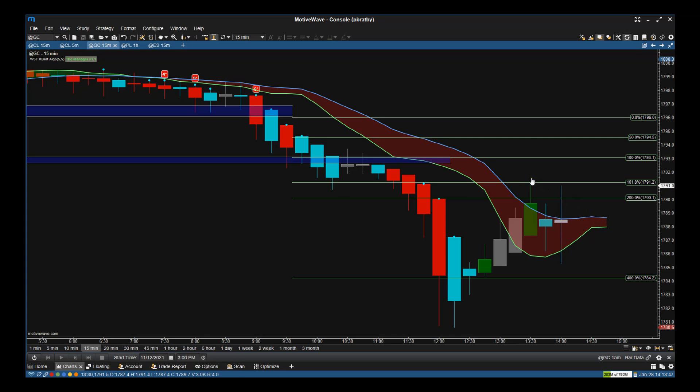One of the good things is we can put a stop just above this pivot level here to lock in some profits and be safe, and allow this to work its magic. If it doesn't, and that cloud turns green, just get out. So very simple — we get the Expert Algo signals and then we manage it with the Manager.